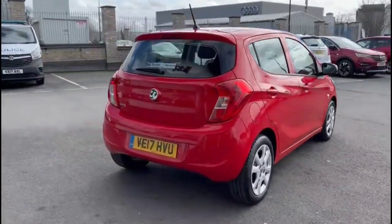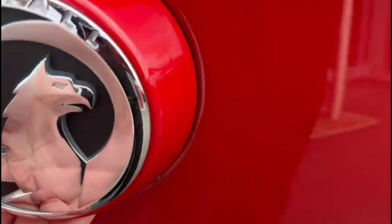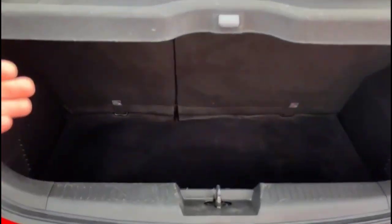It comes with many features including a high-level LED brake light and rear fog light. As we open the tailgate you'll find a spacious boot with split-folding rear seats and top tether fixings.